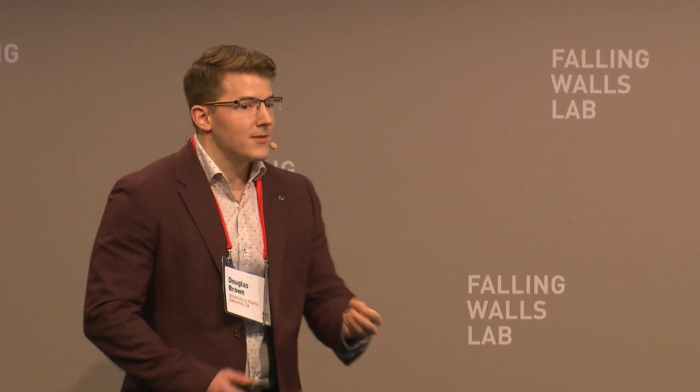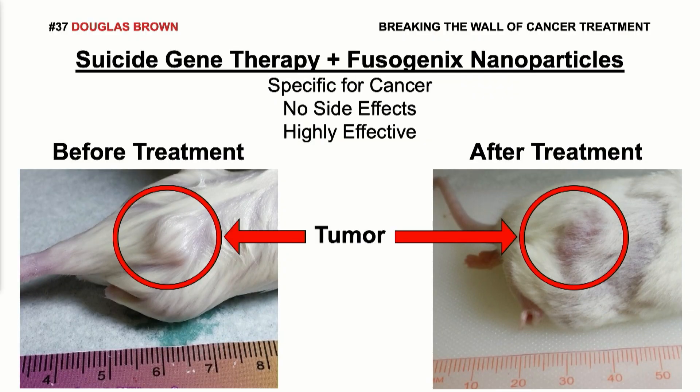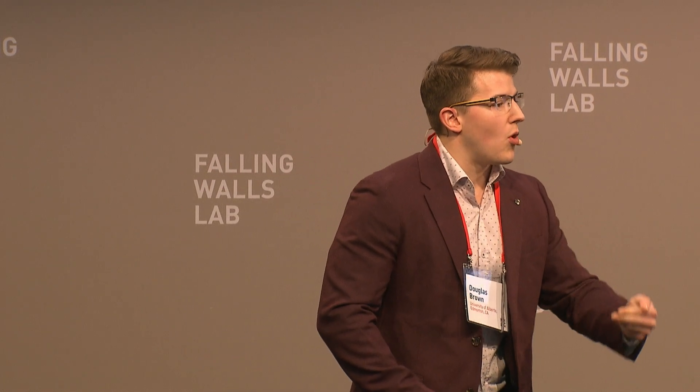With suicide gene therapy, we can force cancer cells to commit suicide in a specific manner. 80% of every single cancer patient can benefit from our treatment because these patients all have tumors that inactivate the same guardian gene. This guardian gene is a cell's natural genetic protection to cancer development, and cancer cells need it gone in order to grow and thrive.